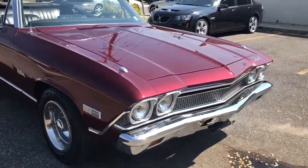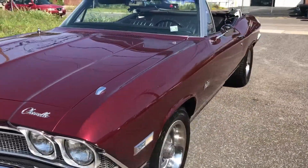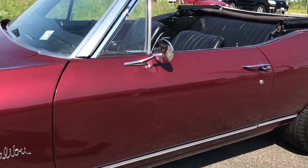Straight engine runs and drives like brand-new. All the chrome is done — nothing to do to this car, just get in and drive it. Wow, what a beautiful car. The paint is just stunning — you can see the depth in the paint, it's absolutely beautiful.